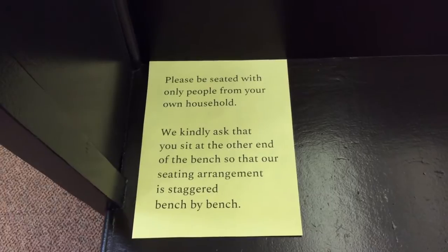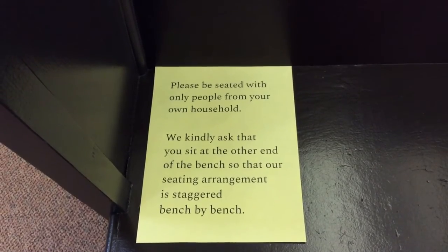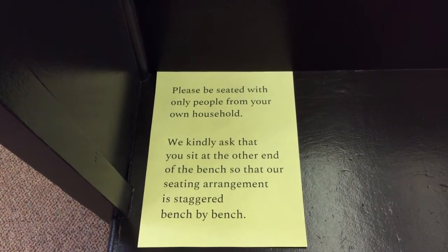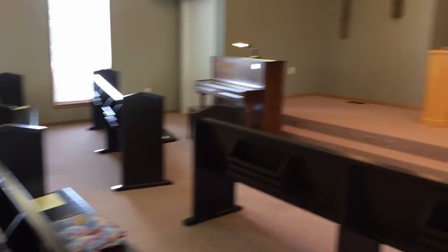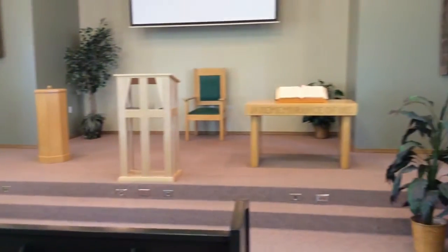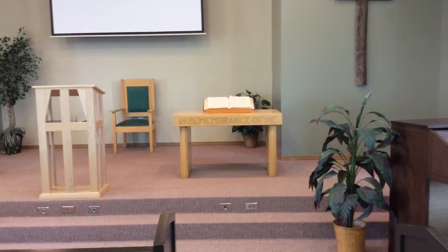Within each of the benches there is a note. It says to be seated only with people from your own household. It also asks you to sit at the other end of the bench — yourself or with your family — so that our seating is staggered during the service.